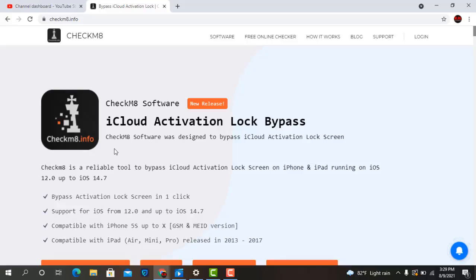Hello everyone. In this video we will talk about iPhone 7 and iPhone 7 Plus, GSM and mid devices with 10% discount. This is the Checkmate website.